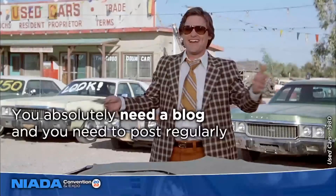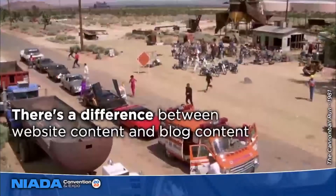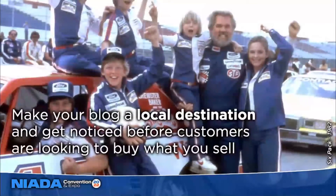You also need a blog — it is not a luxury, it's something you absolutely need, and you need to post regularly. There's a difference between the content in the main section of your site and your blog: the primary menu pages are bottom-of-the-funnel content meant to get someone to convert, while blog content is more discovery or informational content for mid- to early-funnel visitors in the research phase. You want to get eyeballs on your website as early as possible so you're more likely to be in consideration. You can make your blog a local destination and be noticed by potential customers before they're even looking to buy.